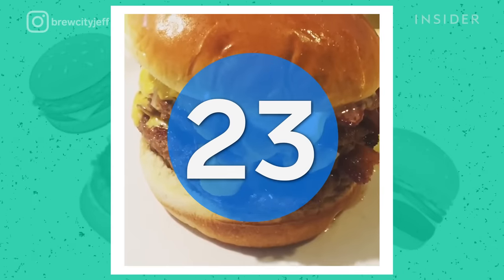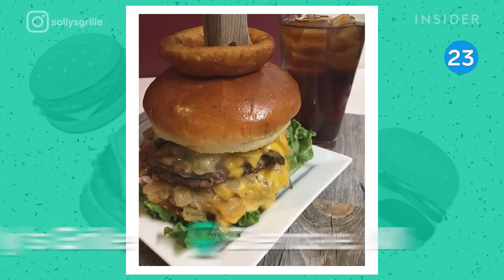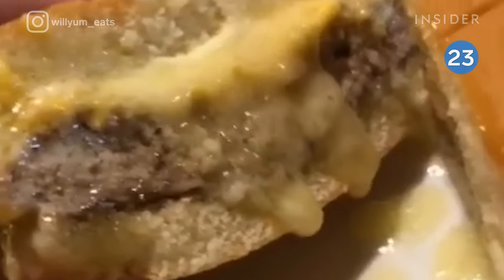In Wisconsin, it's all about the Butter Burger, and no place does it like Solly's Grill. This one comes with a heaping chunk of butter on the burger, for an added creamy and delicious component.